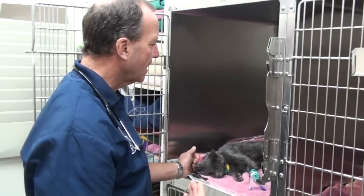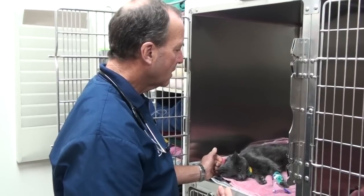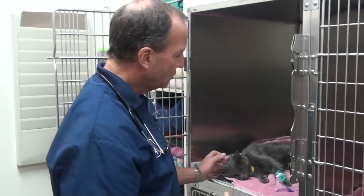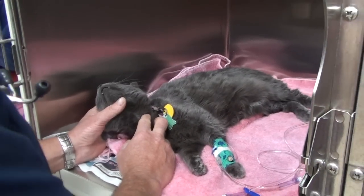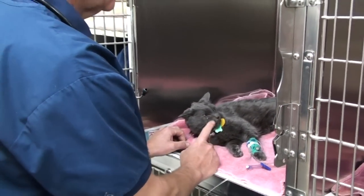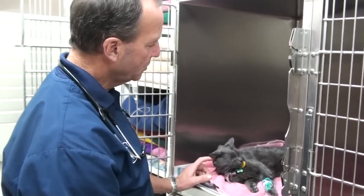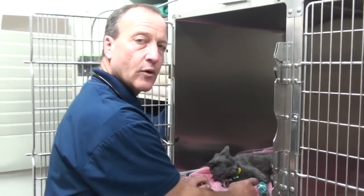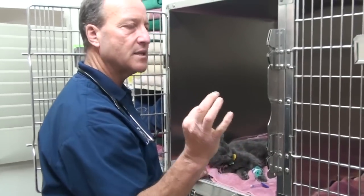How did this happen? Well, Lizzie was pretty good a couple days ago, and then all of a sudden she got very sick. She's got a fever of 105. She was seizuring when we took the blood. In Lizzie's case, it was very hard to get the blood because she was so dehydrated the veins shrink, so it was hard to put the catheter in too because the veins get so small.